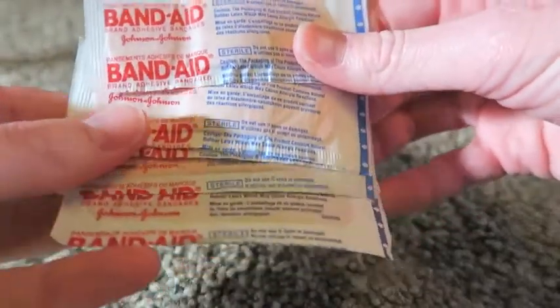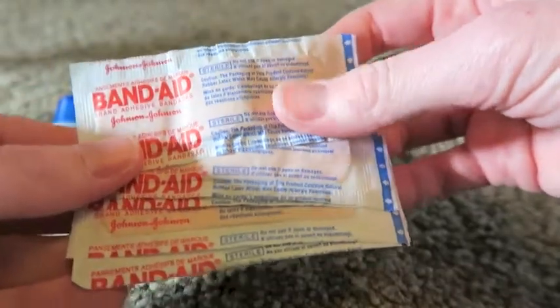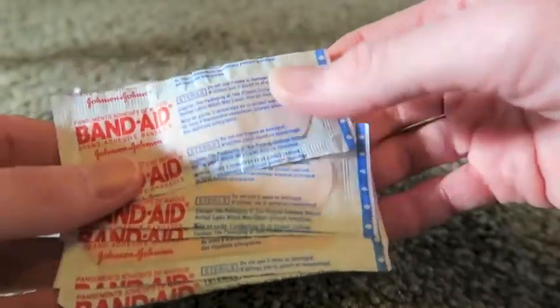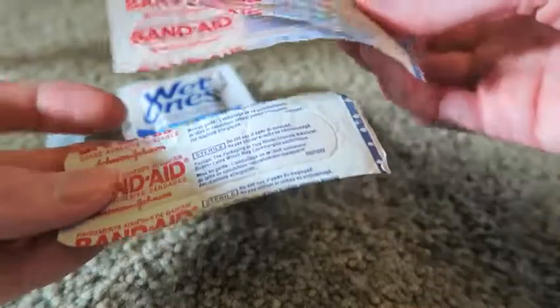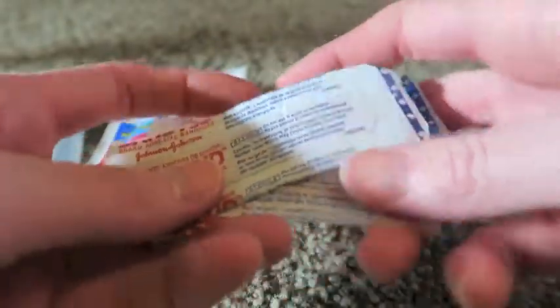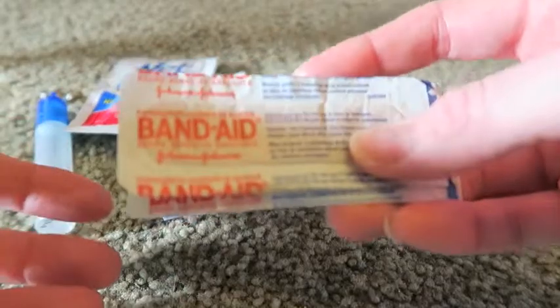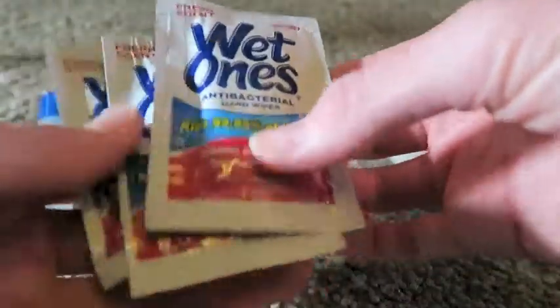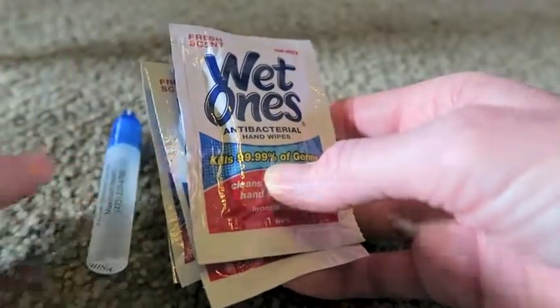First, I carry band-aids. I know there are first aid stations along the way, but I do have trouble with blisters on my toes a lot. I don't have as much trouble with my heels, but the larger band-aids work well there. I carry bigger ones for my heels and big toes, and smaller ones for my other toes as well. I'm always worried that I might need one and not be close to a first aid station.